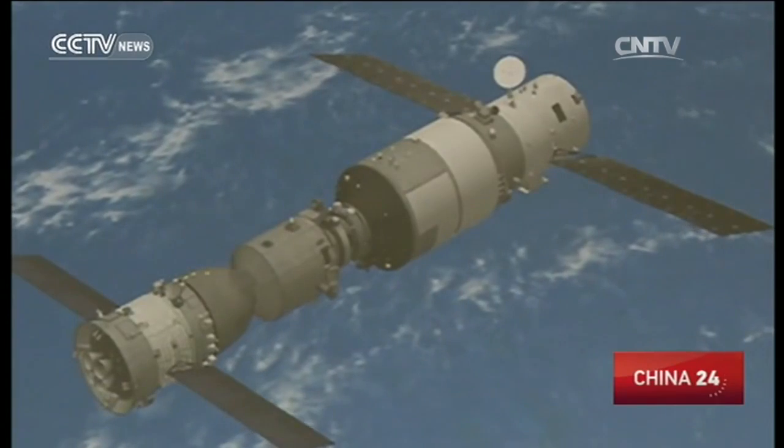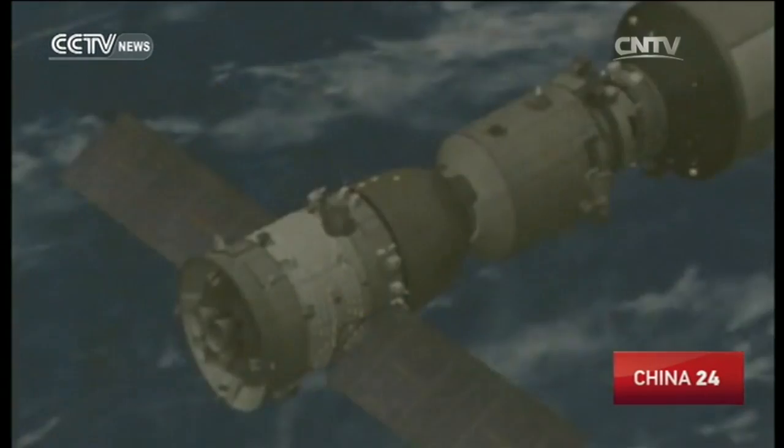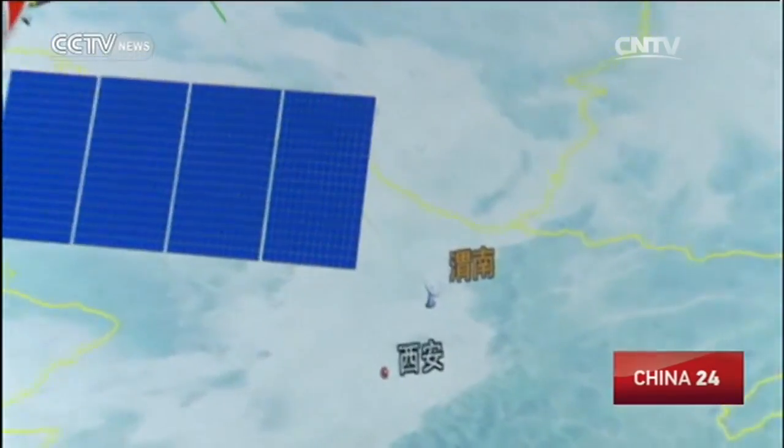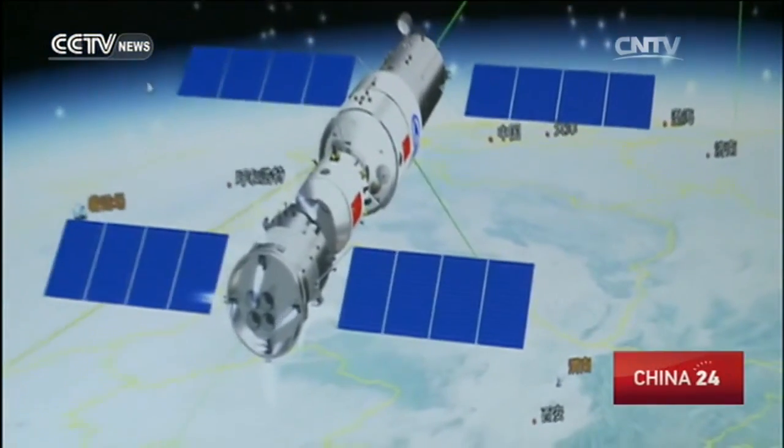Experts say it's really difficult to take a clear photo, since both the accompanying satellite and its subjects are in the process of high-speed movement. This requires the satellite to have a strong ability to conduct efficient orbit control.